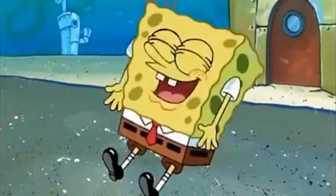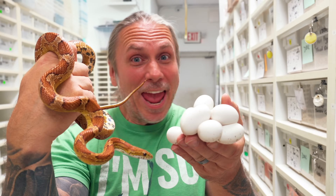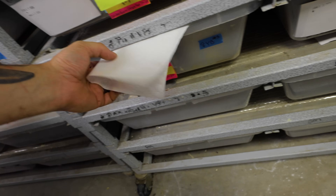Down in the dungeon again — you know what time it is. Down in the dungeon again — guess what time it is? Egg time! Holy moly, that was a mess.